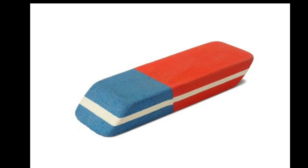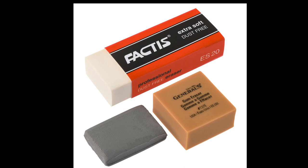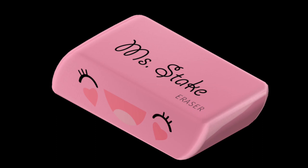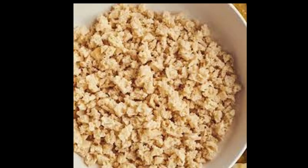Over time, the eraser's rubbing out properties were improved through the addition of various additives, leading to the availability of a wider variety of erasers with enhanced performance. The demand for erasers grew, leading to the establishment of dedicated eraser factories, such as the one set up by A.W. Faber in Newark in 1872. The evolution of pencil erasers from bread crumbs to rubber is a testament to human curiosity and accidental discoveries.